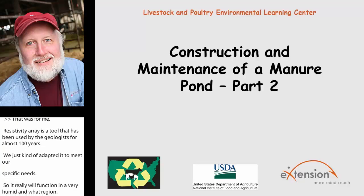Thanks everybody for being on today. Join us next month, and I'd like to give special thanks to the speakers today. Thank you.